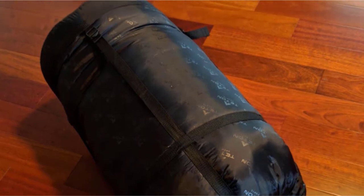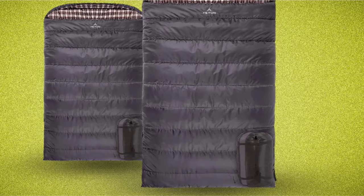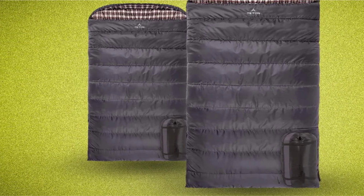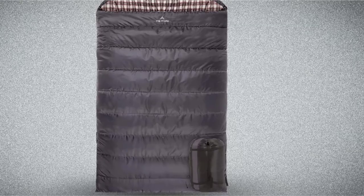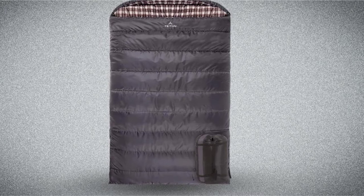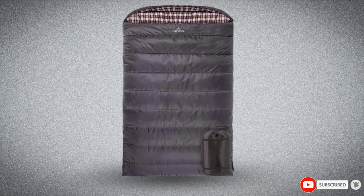The Tenon Sports Mammoth Sleeping Bag unzips on both sides and the bottom for easy access. There are also various temperature selections to choose from — you can buy one that is for temps above 20 degrees Fahrenheit or for as low as 0 degrees Fahrenheit. It will keep you cozy while you feel as though you're in your own bed at home.